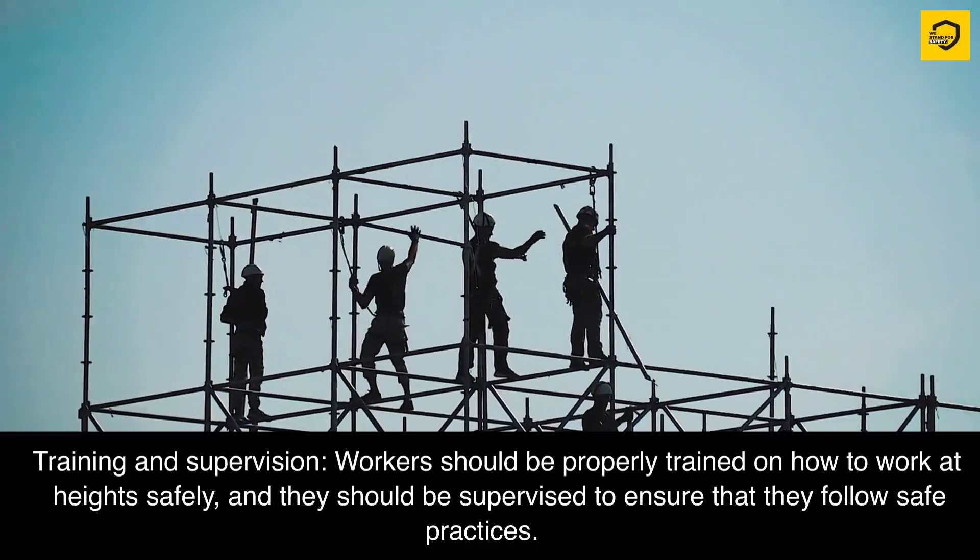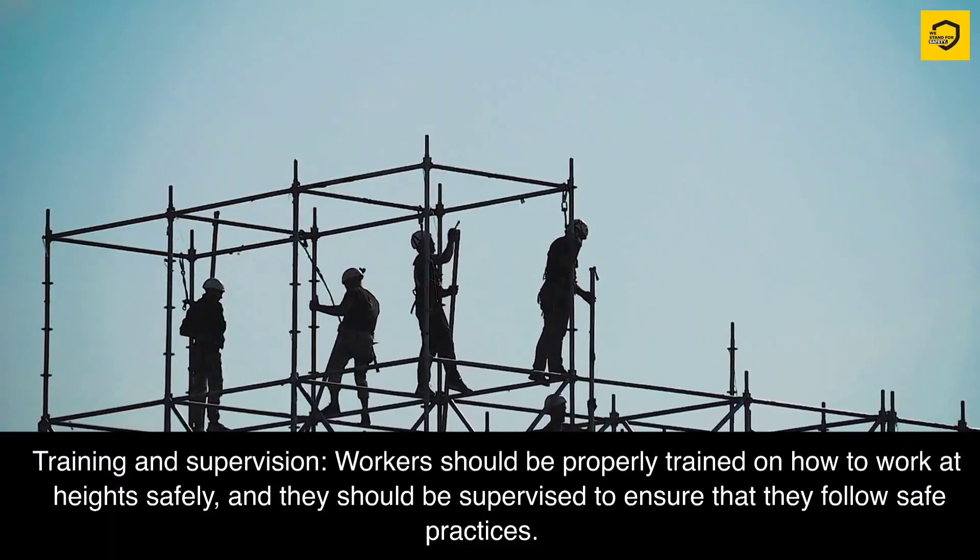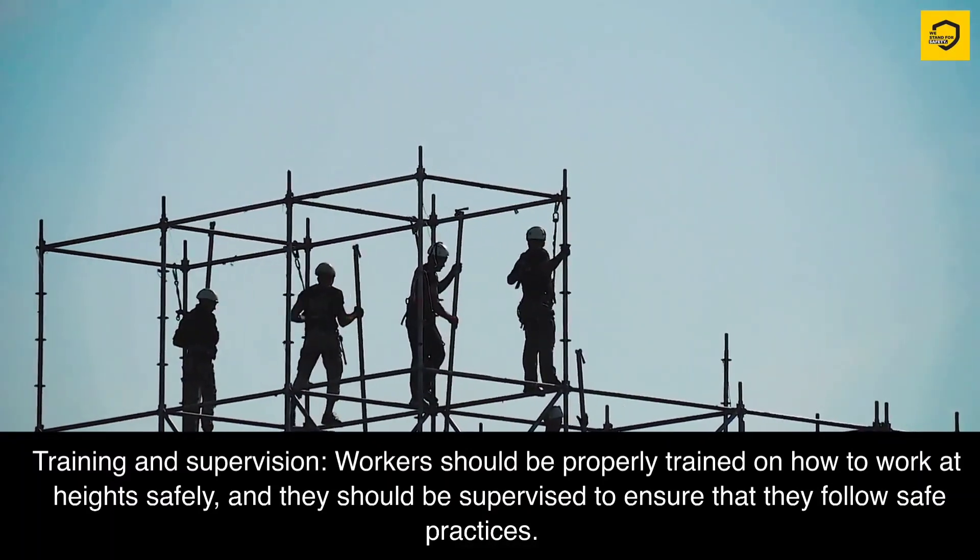Training and supervision. Workers should be properly trained on how to work at heights safely, and they should be supervised to ensure that they follow safe practices.